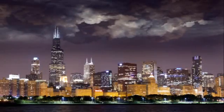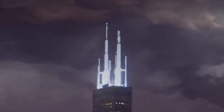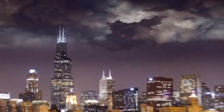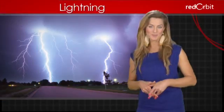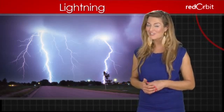Because electricity moves over the path of least resistance, lightning tends to strike tall objects. For safety, we sometimes equip buildings with lightning rods, which safely conduct lightning's electricity down into the earth through a wire. Contrary to popular belief, lightning does strike twice, sometimes much more often.